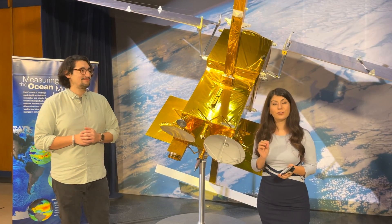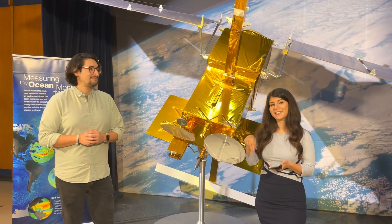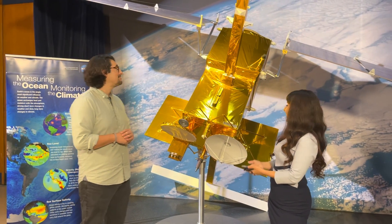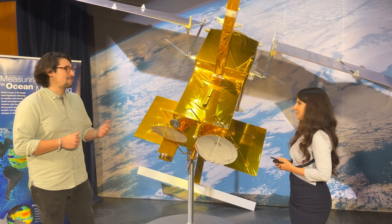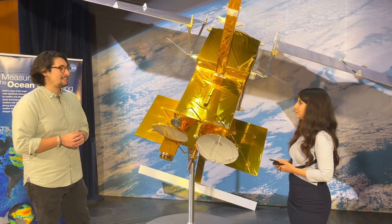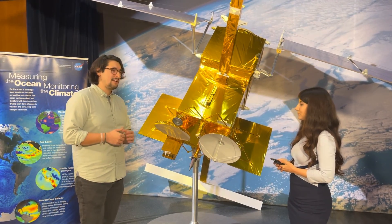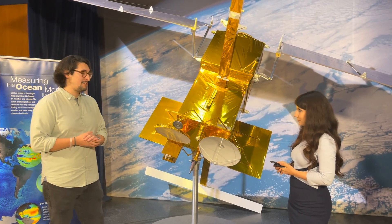If you have a question you'd like to ask, use the hashtag TrackingWorldWater or leave your comments in the chat box. Chris, thanks for joining us today. Can you tell us what is the purpose of the SWOT mission? SWOT stands for Surface Water and Ocean Topography. It measures all visible water. It's going to be helping researchers and scientists to track volume of water, understand the effects of weather, climate, and ocean lakes and rivers.